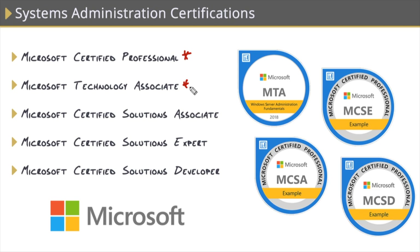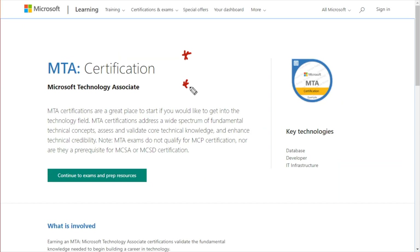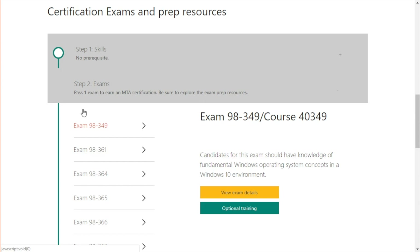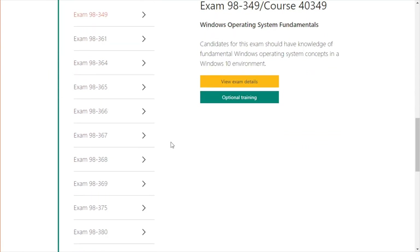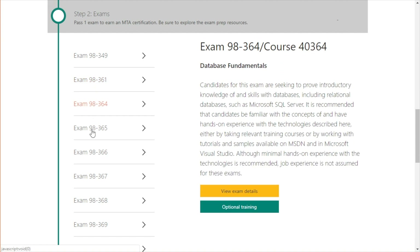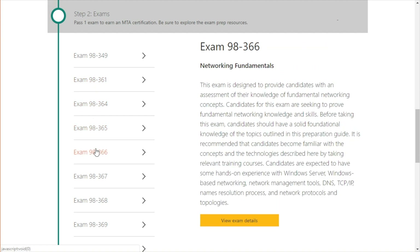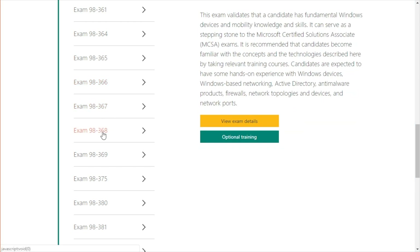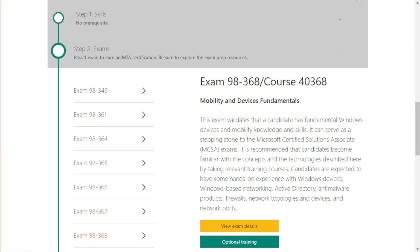They're just foundational for whatever role or field you want to break into. Let me bring my browser up here — as you can see, MTA certifications are a great place to start if you want to get into the technology field. If we scroll down and expand the exams, there are about 14 of them, including Windows Operating System Fundamentals, Software Development Fundamentals, Database Fundamentals, Windows Server Administration, and Networking Fundamentals. These are just ground-level certs for whatever field you're interested in.